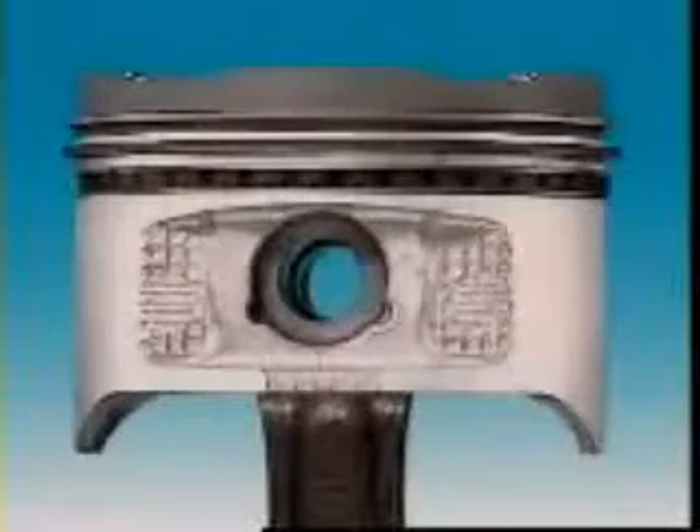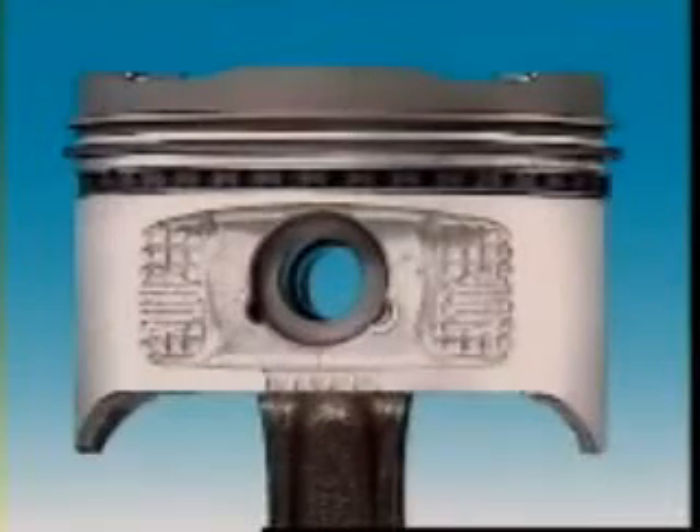Some pistons are forged, while others are cast aluminium alloys. All pistons expand as they heat up. As there is more metal near the gudgeon pin, this area tends to expand the most.